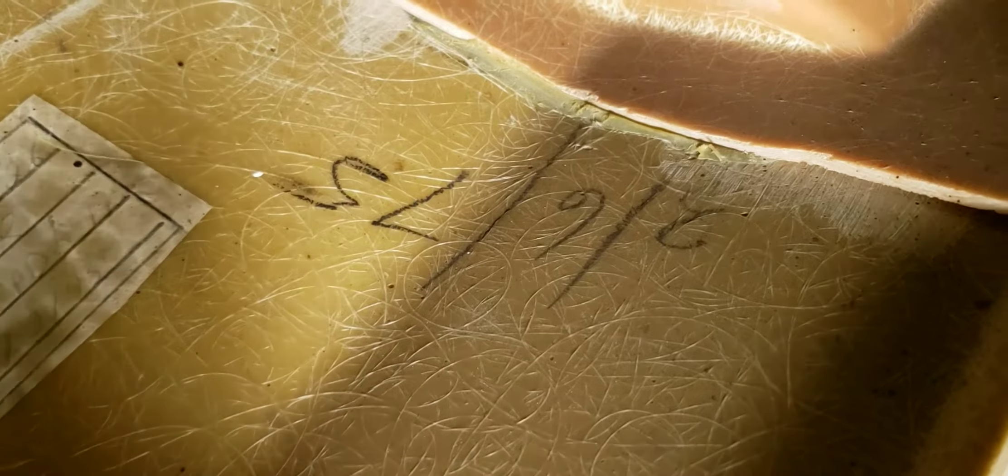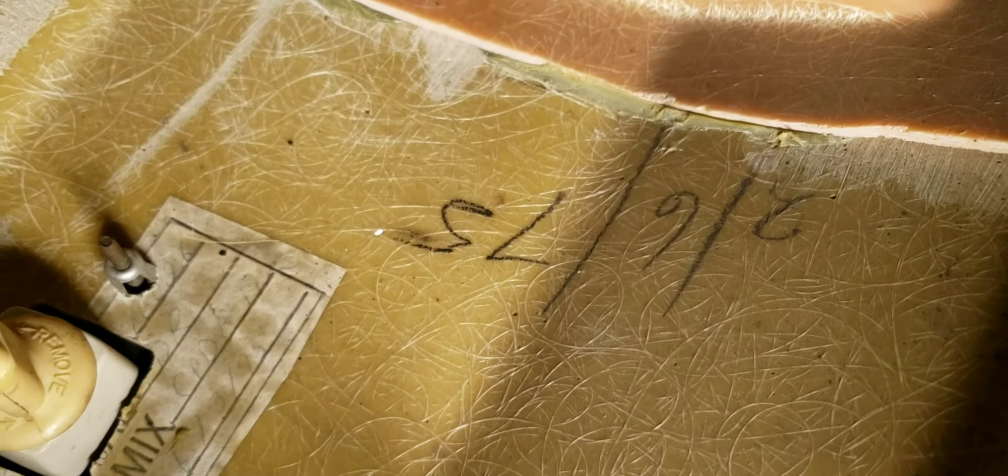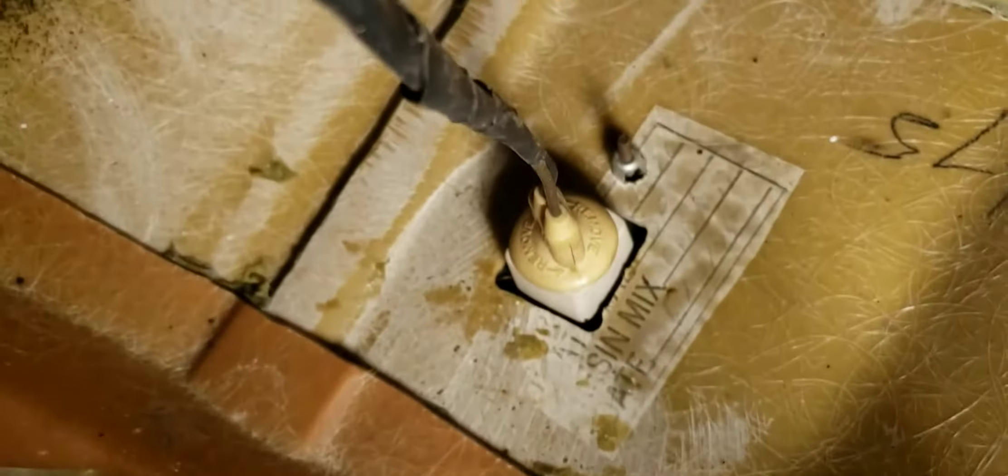One thing I want to point out — there's a date on the fender. You can find dates throughout the body panels of this car. Workers seem to have hand-written them on pieces of paper embedded in the fiberglass. Most of them are from February of 1975; I think one or two are from January.